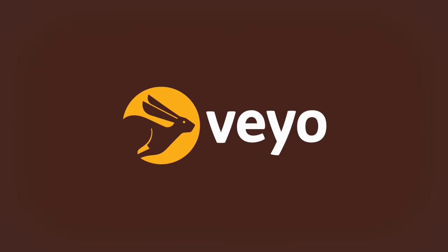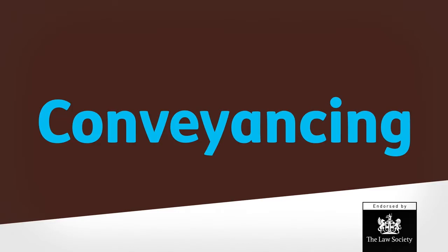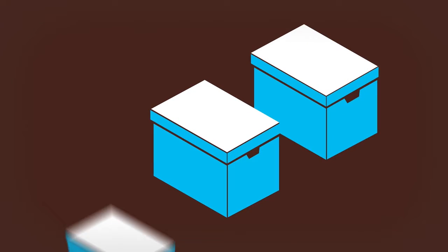Veo is a brand new tool for conveyancing, endorsed by the Law Society. It goes beyond today's case management systems and comes with the promise of simplicity, helping you unravel the complexities of a challenging process.